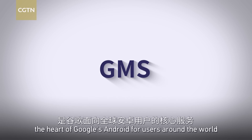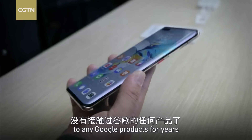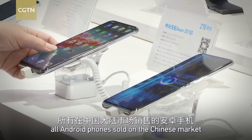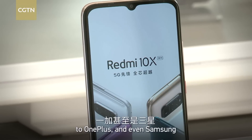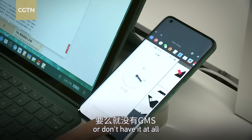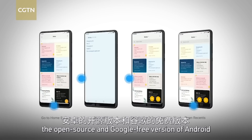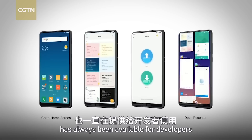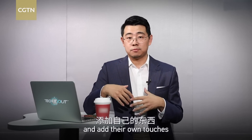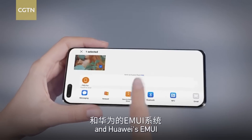GMS is the heart of Google's Android for users around the world. But Chinese mainland users haven't had access to any Google products for years, which means all Android phones sold on the Chinese market — from Xiaomi and Huawei to OnePlus and even Samsung — either have GMS disabled by default or don't have it at all. Manufacturers take the open source Android version and add their own touches. That's how we have Xiaomi's MIUI, OnePlus's OxygenOS, and Huawei's EMUI.